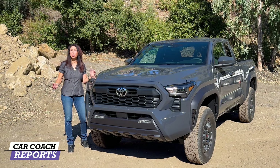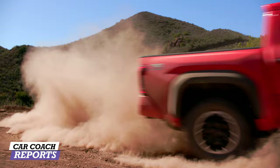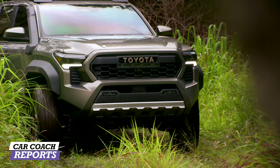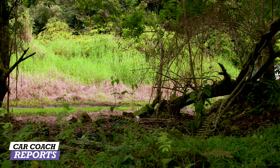Toyota has sold more than 5 million Tacomas since the '60s, and the 2024 is more powerful, more capable, and more efficient, with different styles, engines, and personalities for different usages. Every Tacoma is rugged in nature, looks premium in materials, with upgraded suspension, headlights, taillights, tires, and wheels.